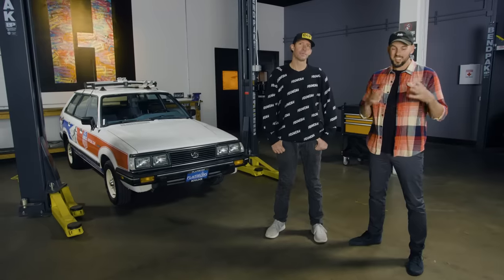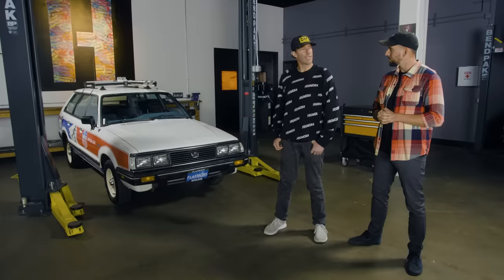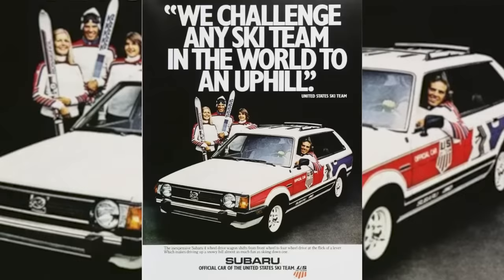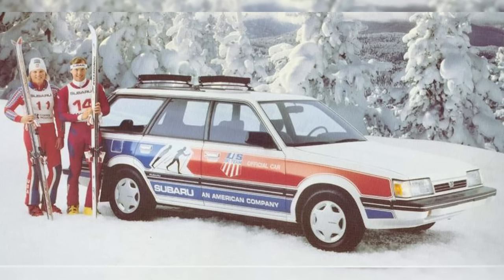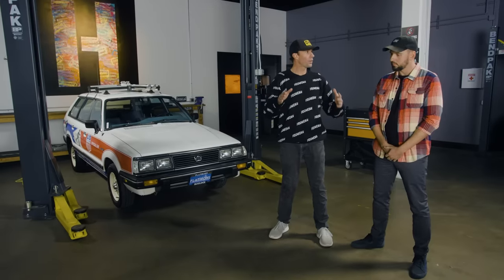This car is absolutely nuts and it's based off of that thing right there — a little bit different, but it's still a wagon. And I feel like that's the coolest part, kind of doing a throwback to say this is what made Subaru. You talk about the U.S. ski team back in the mid-'80s, and there's so much nostalgia to this vehicle. Plus it's a lot easier for me — I can see the corners of it.